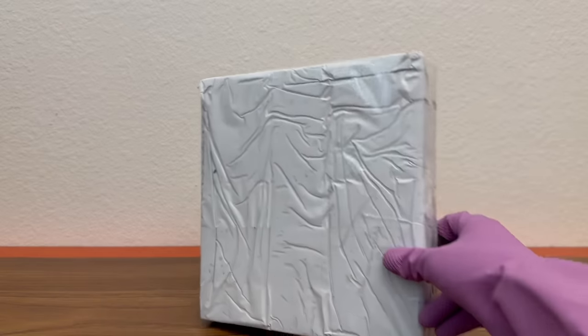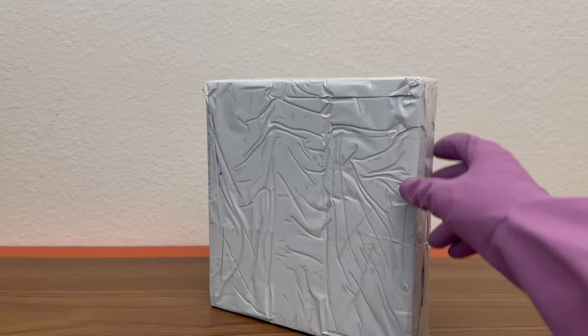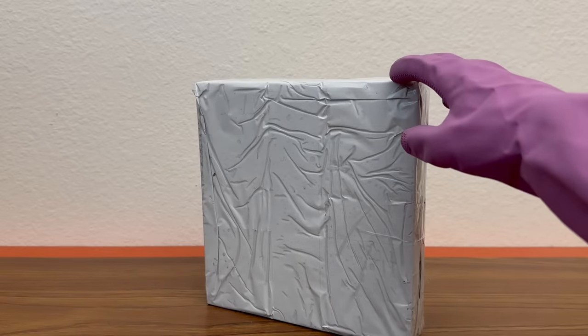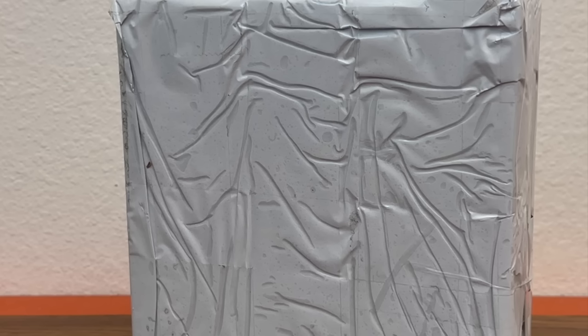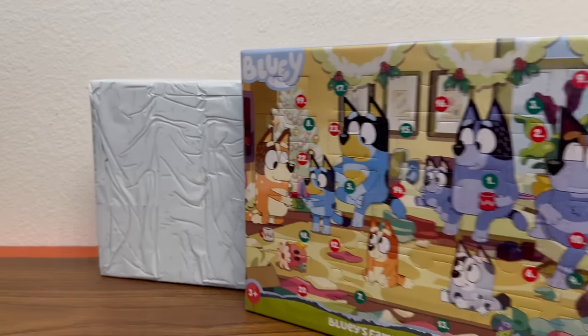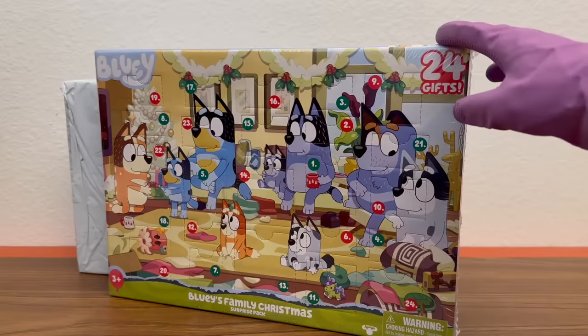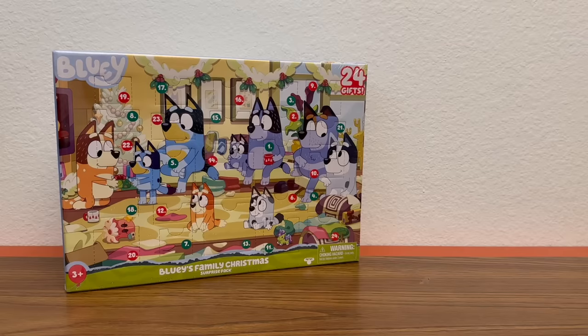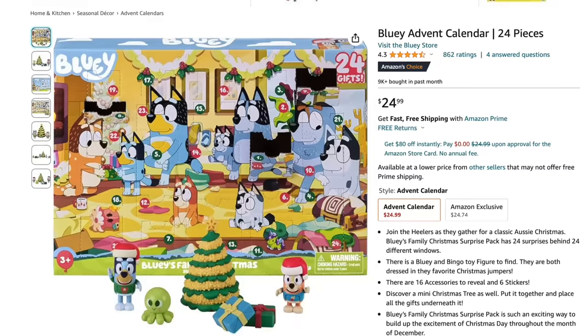I wasn't expecting to do another knockoffs review, but recently I got this peculiar package. I believe it's a Bluey advent calendar, but from the looks of the pictures online - even though a lot of people were fooled by it - I was able to immediately tell that this thing ain't legit at all. I think I got it on Amazon, which is actually a little confusing because there are actually official Bluey advent calendars.